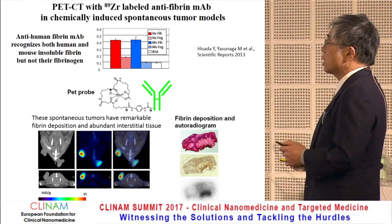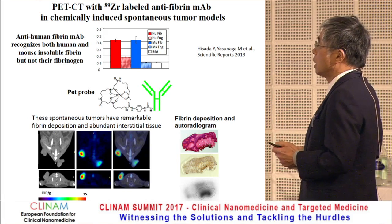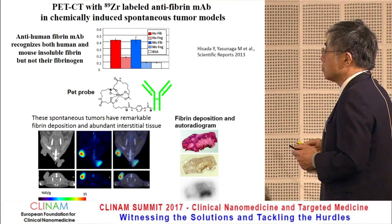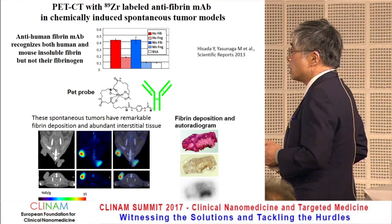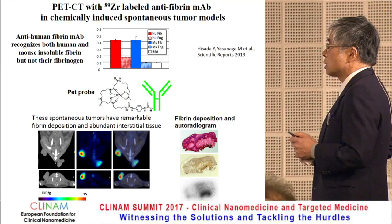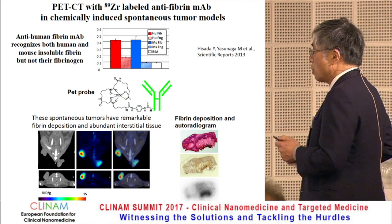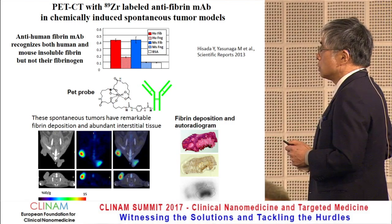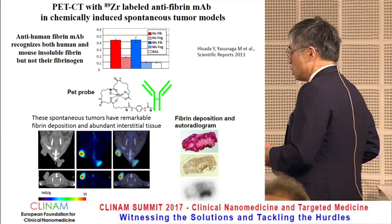Because this monoclonal antibody cross-reacts with mouse insoluble fibrin, we developed a PET probe using it. The radiolabeled monoclonal antibody was injected into mice bearing chemically induced spontaneous tumors possessing fibrin clots, and this showed clear and specific accumulation in tumor tissues.